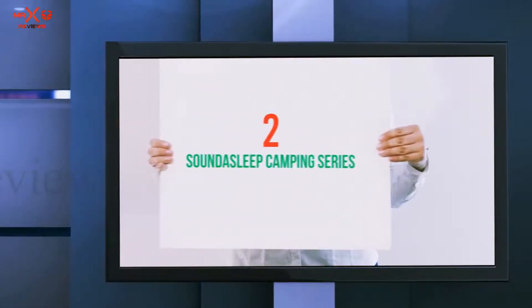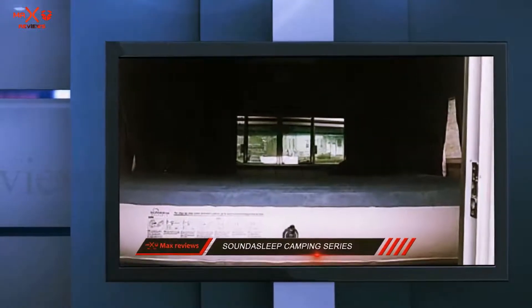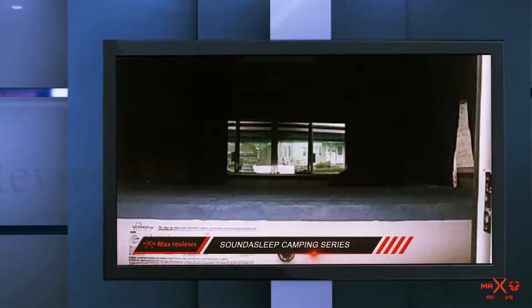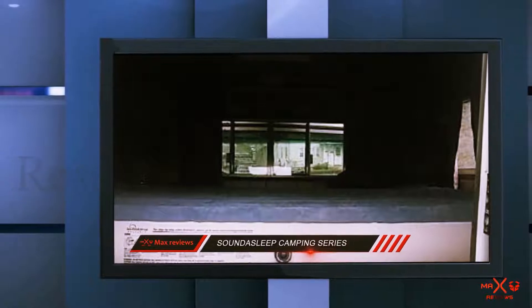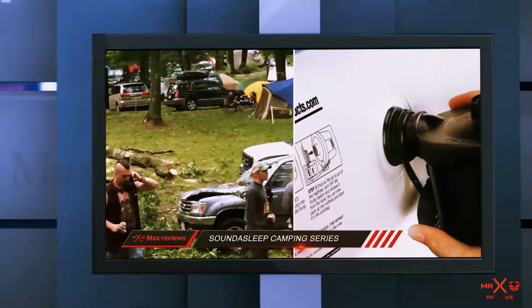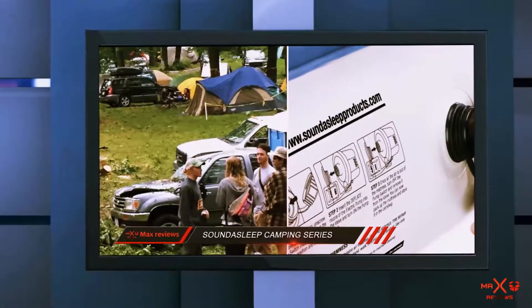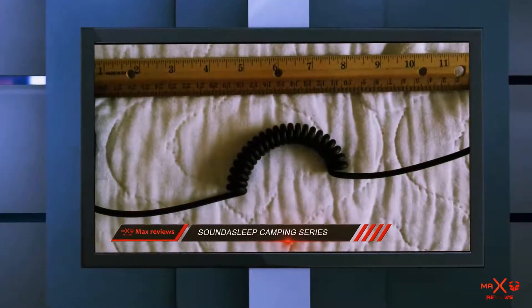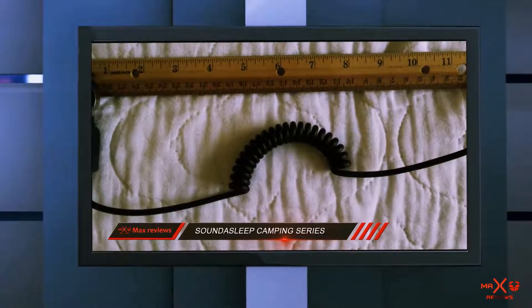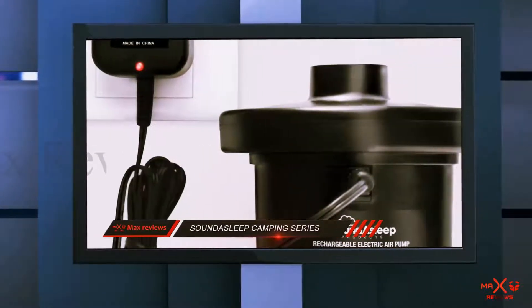Coming in at number 2: the Sound Asleep Camping Series. The Sound Asleep Camping Series Air Mattress was designed specifically for camping purposes and outdoor use. Its comfort coil technology ensures that the mattress is supportive and comfortable so that you'll sleep soundly all night long. An external pump is included and has a rechargeable battery, so you can charge it before your trip or with a car charger while you drive to your destination. If the pump isn't to your liking, the Camping Series is compatible with other standard pumps.